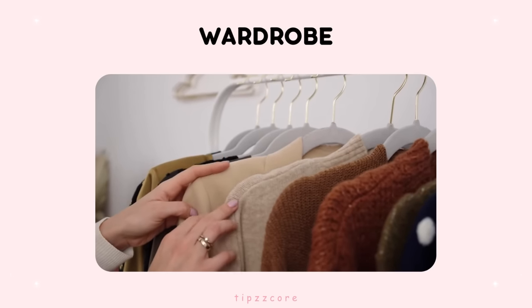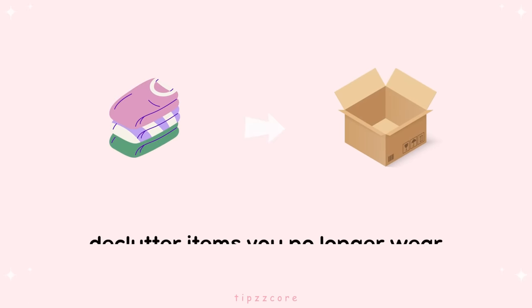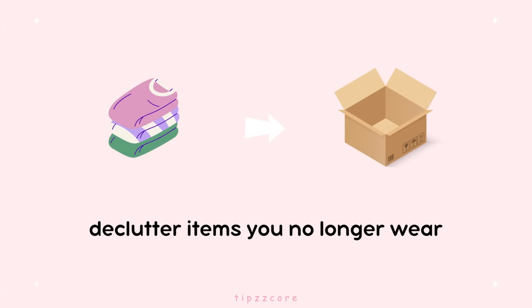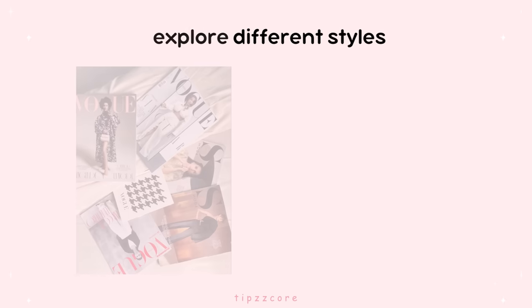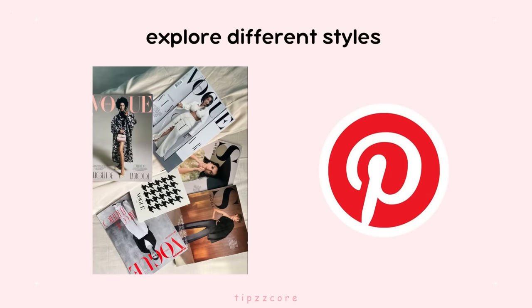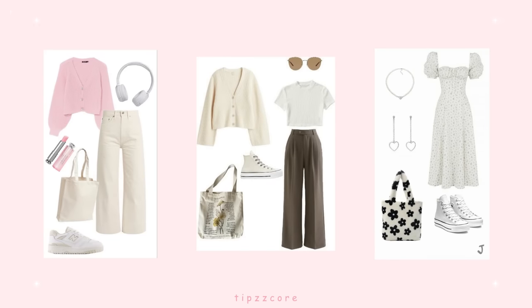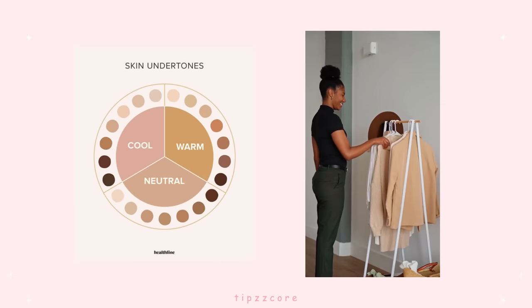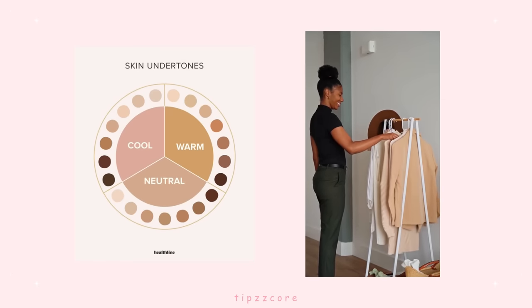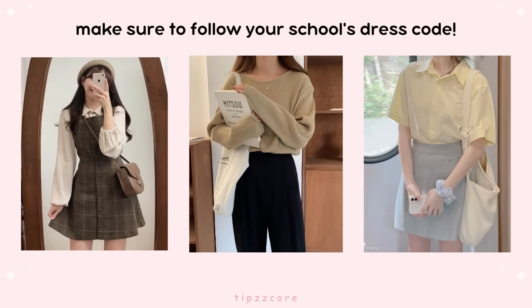Wardrobe. Now, let's upgrade your style. Take a good look at your wardrobe and declutter items you no longer wear, making way for new outfits that reflect your personality. Seek inspiration from fashion magazines or Pinterest to explore different styles. Update your wardrobe with some trendy pieces that make you feel confident and comfortable. Experiment with different styles and colors that complement your skin tone and your personal taste. Plan your outfits for the upcoming school season, and make sure to follow your school's dress code.